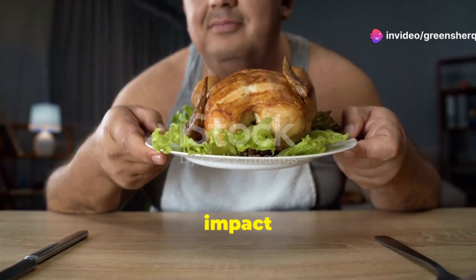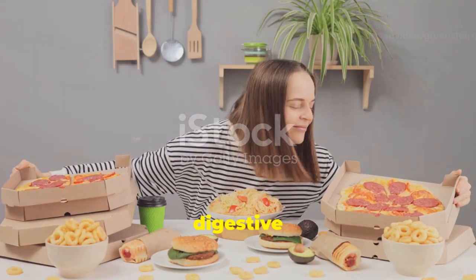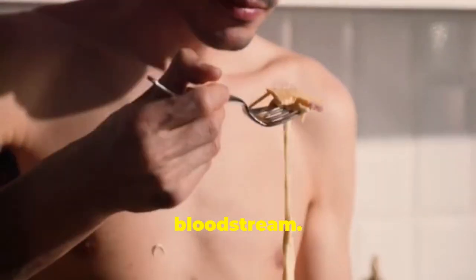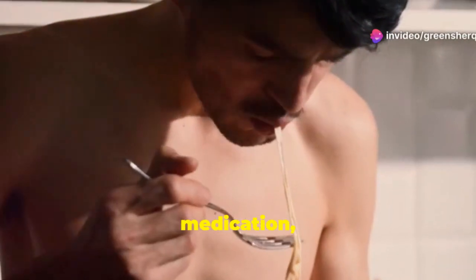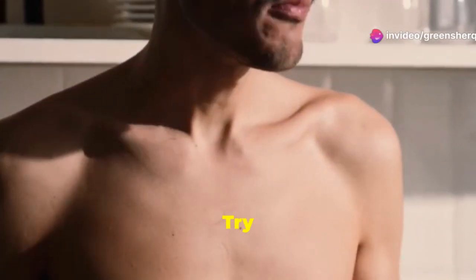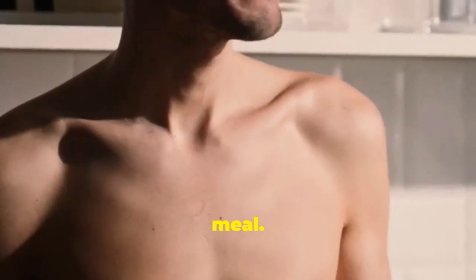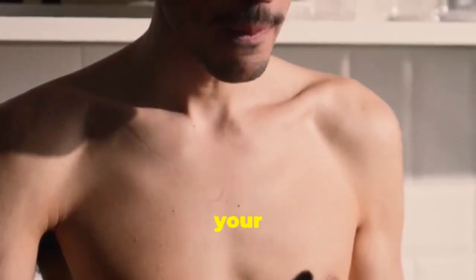High-fat meals can also impact sertraline's absorption. Fat slows down the digestive process, delaying sertraline's absorption into your bloodstream. This might lead to lower peak concentrations of the medication, affecting its effectiveness. Try to take sertraline on an empty stomach or with a light, low-fat meal, and consult your doctor for personalized guidance on the optimal timing of your dose.